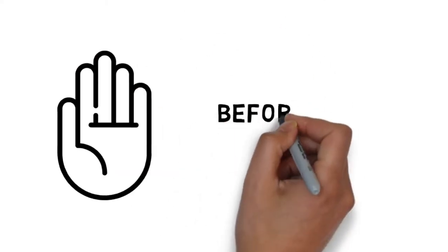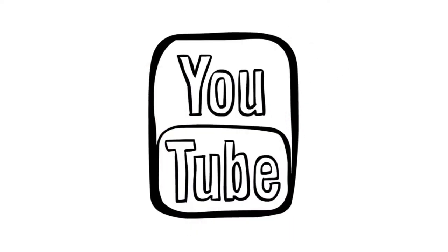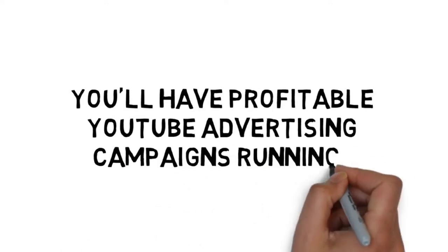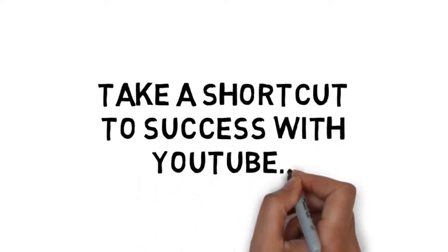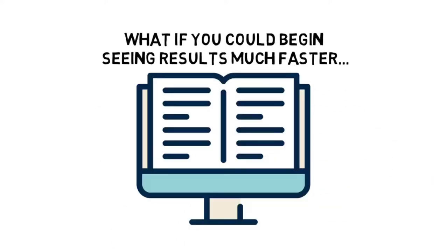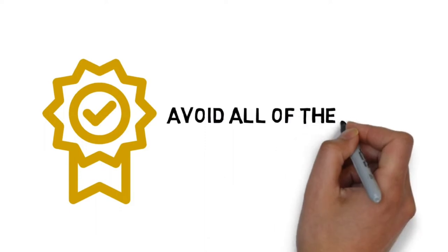Wait! Before you get started, how would you like to get better results even faster with YouTube advertising? First off, I want to personally thank you for purchasing the YouTube Advertising Excellence Guide. You'll have profitable YouTube advertising campaigns running in no time with what you'll discover inside the guide. But what if you could take a shortcut to success with YouTube? What if you could begin seeing results much faster than if you used the e-book guide alone? And what if you could also get better results and make sure that you avoid all of the most common pitfalls?